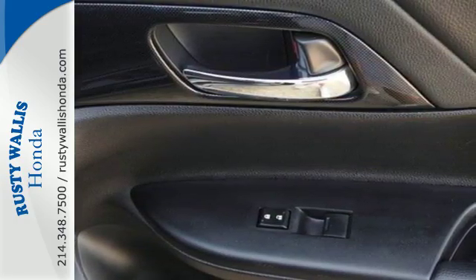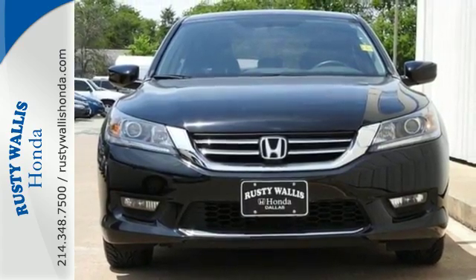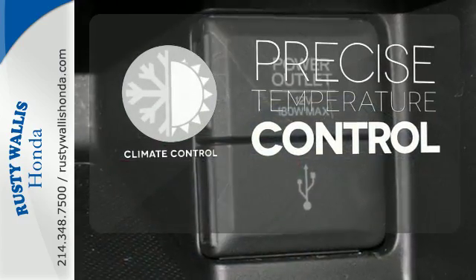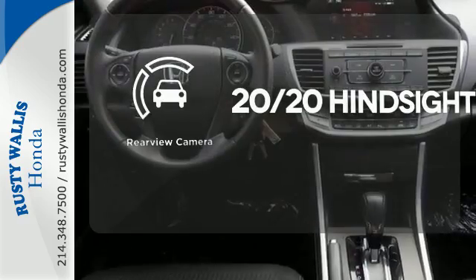It also has a rear view camera, dual zone climate control, and intelligent multi-information display with an 8-inch high resolution screen. Select the perfect temperature with the climate control. See objects previously out of sight with the rear view camera.